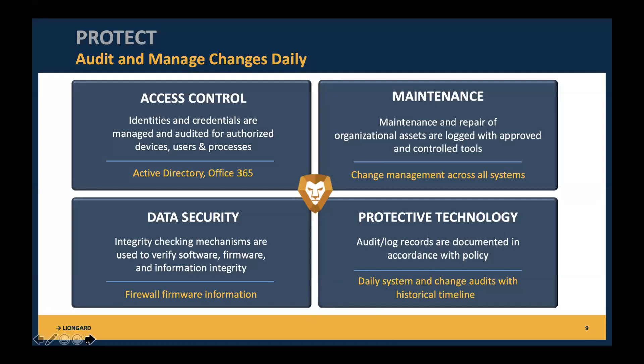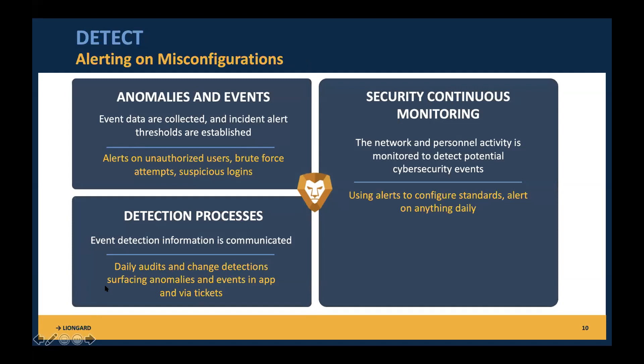One question from Jonathan: Do you guys support Azure AD? Yes, we do — that is one of the newest inspectors we've rolled out. Before we jump into the LionGuard app, I want to go over the last NIST functions. After you set up protection systems, the next is Detect — alerting on misconfigurations. This is where LionGuard is really strong. When I interview the CEOs of our partner MSPs, they say the most valuable things are: you can tell us when things change, you notify us of anomalies and events, and you continually monitor with detection processes.